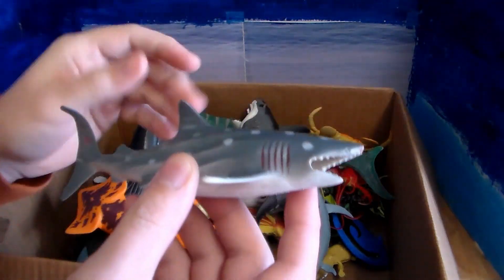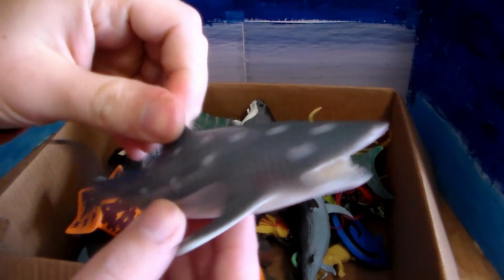Next up from the ocean side, we have this beautiful whale shark.